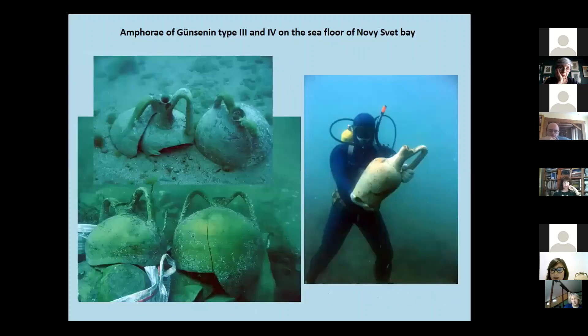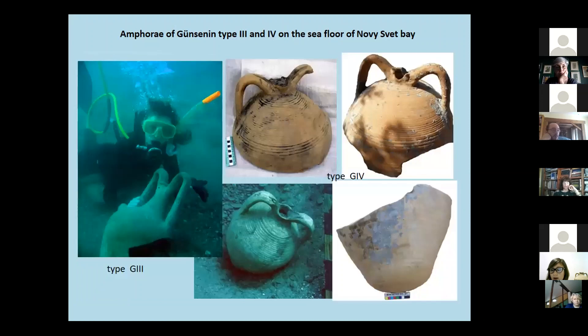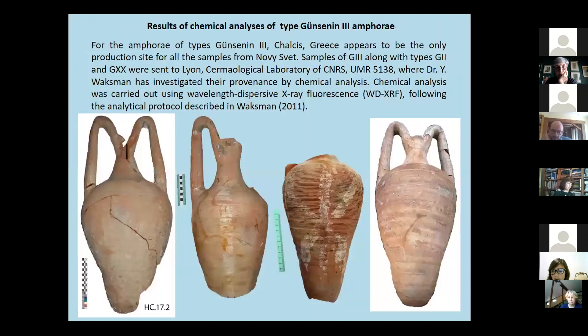On the current slide we can see amphora of Günsenin types 3 and 4 on the sea floor of the Sudak Bay in the process of being lifted to the surface. We can also observe the variety of morphological and volumetric modifications of Günsenin types 3 and 4 in the Sudak Bay shipwreck assemblage.